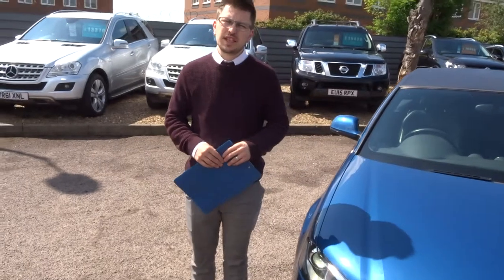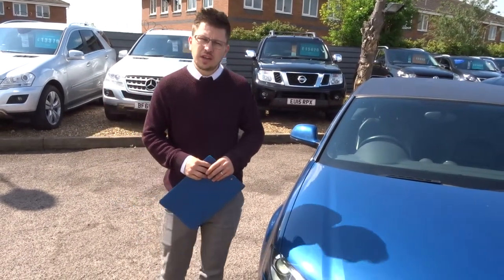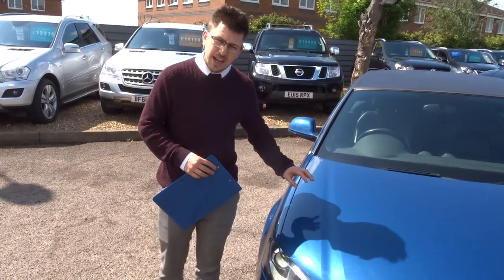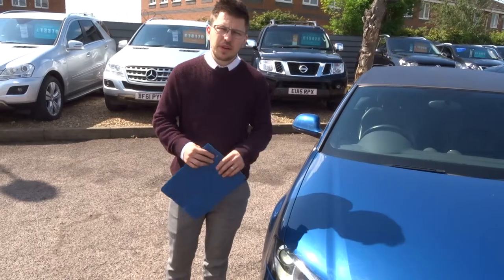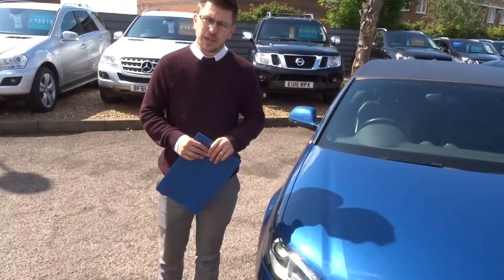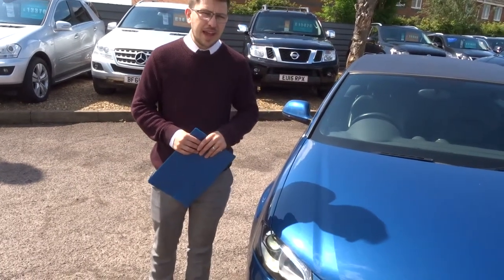All of our cars have a 160-point inspection. The good thing to know is the inspection is videoed — the car goes on the ramp to check the health of the car inside and out, and after sale it happens again. We'll give you a three month AA warranty as standard, and we can extend that to four years. We'll also give you 12 months AA breakdown cover.